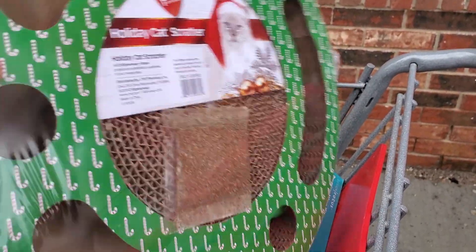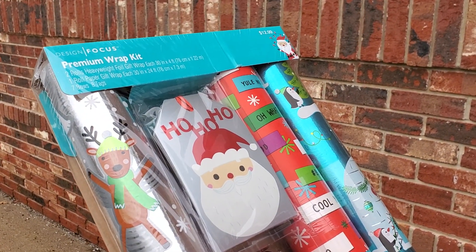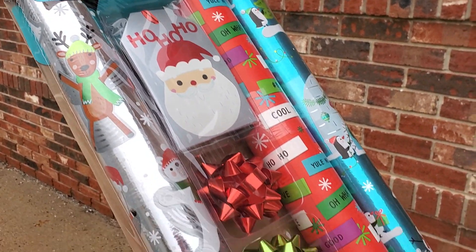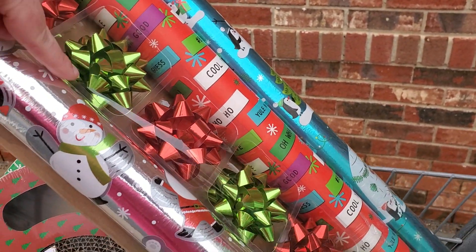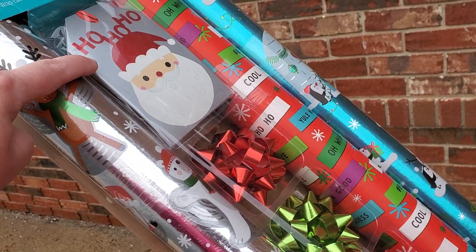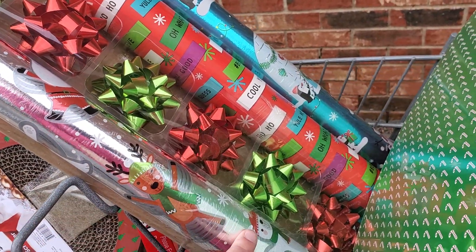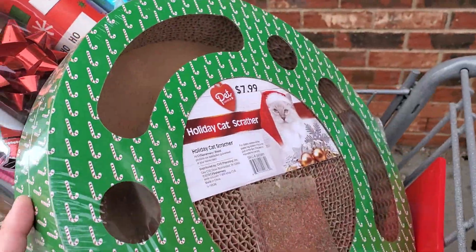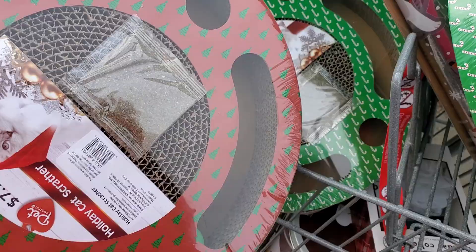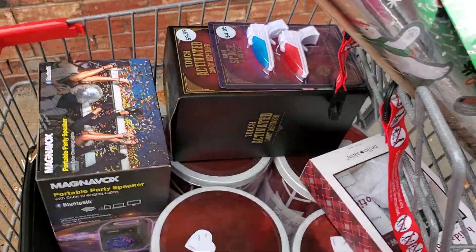You can hold on to these and gift them for next year — there is no expiration date on cardboard. I also picked up this premium gift wrap. This is regular price $12.99 and it comes with three big rolls, plus some tags and bows. So if it's regular price $13, all of this stuff is 90% off. I picked up the red one and another of the green one.